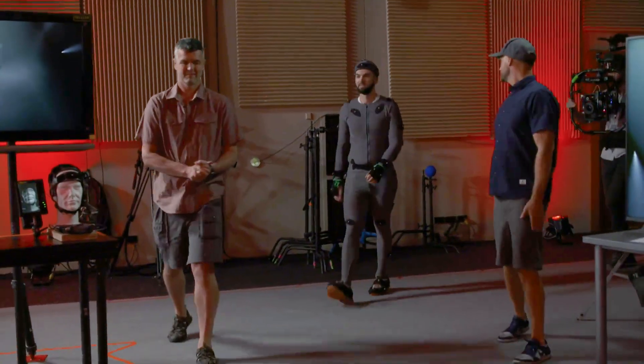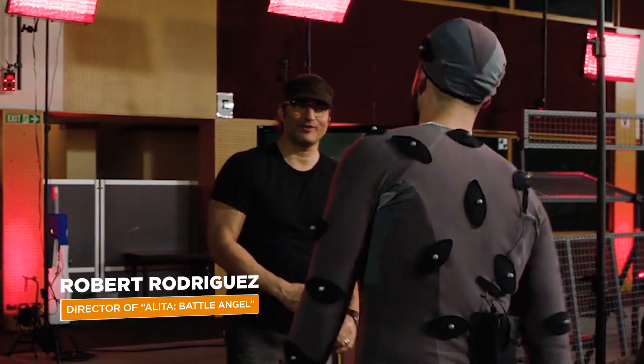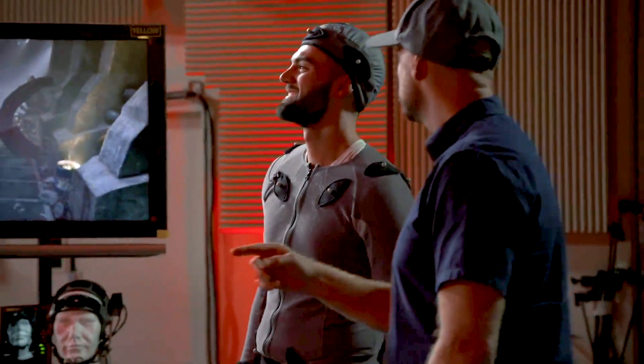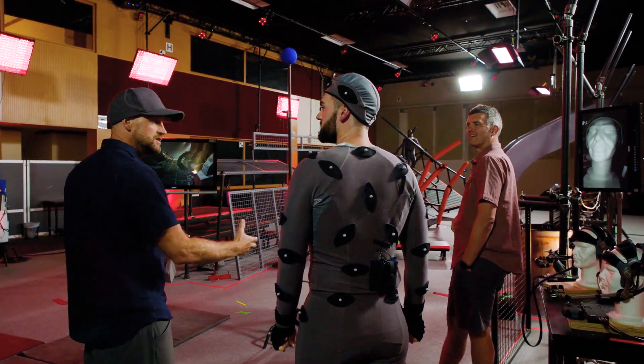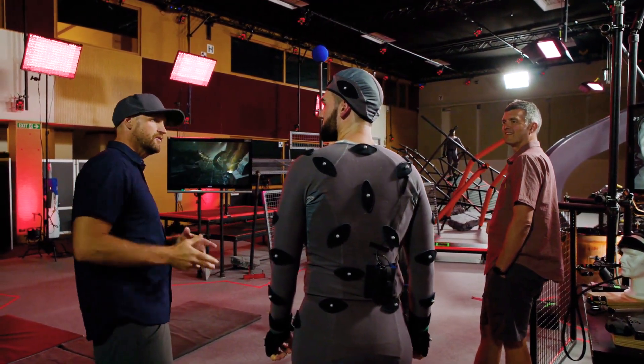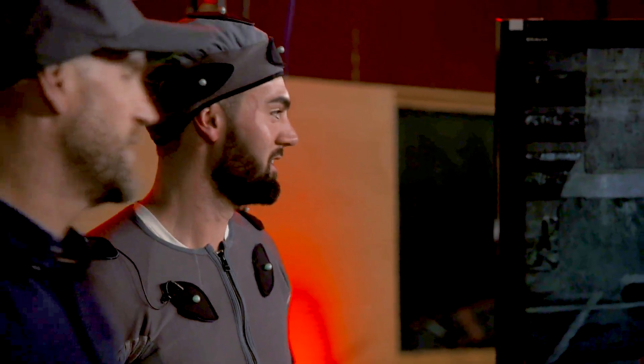This is the performance capture stage. In this space there are 86 cameras which in turn drive a joint chain inside a CG model — that's how we get your performance onto the digital characters. Let's see what your character is. I think you're playing Romo today.